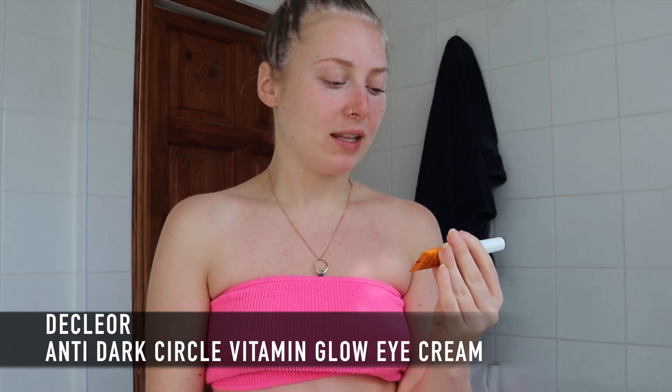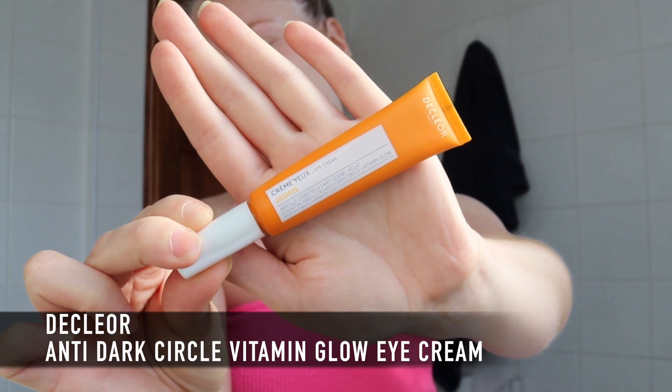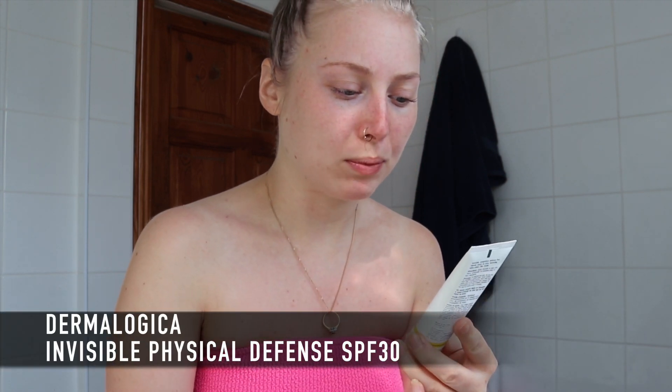Before going into my tanning products I'm going to put a little bit of moisturizer on my face. The first thing I use is the Declayor eye cream — jasmine anti-dark circle vitamin glow. It has a really nice applicator, perfect for getting under the eyes, and it has noticeably made a difference. A little goes a long way. I just put a little bit on either side. I love the smell of jasmine and it's really good at waking my eyes up in the morning.